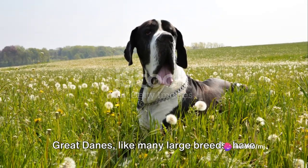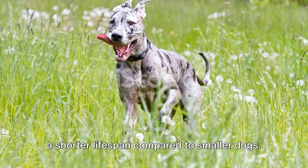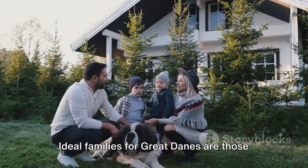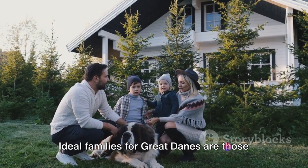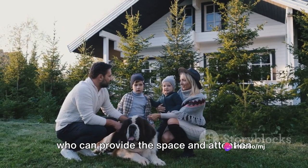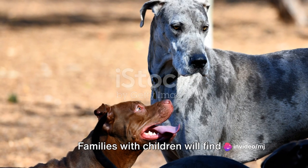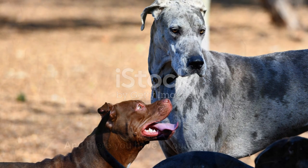Great Danes, like many large breeds, have a shorter lifespan compared to smaller dogs. On average, they live around 7 to 10 years. Ideal families for Great Danes are those who can provide the space and attention these majestic creatures deserve. Families with children will find a patient and loving companion in the Great Dane.